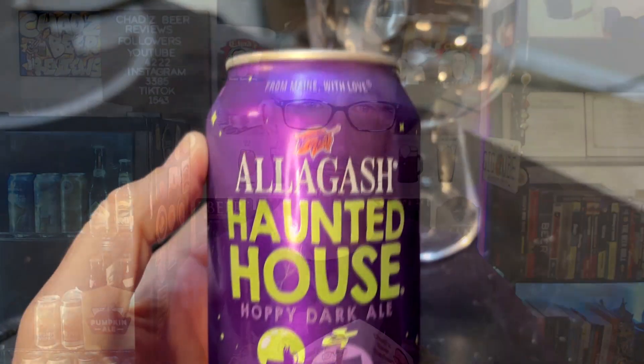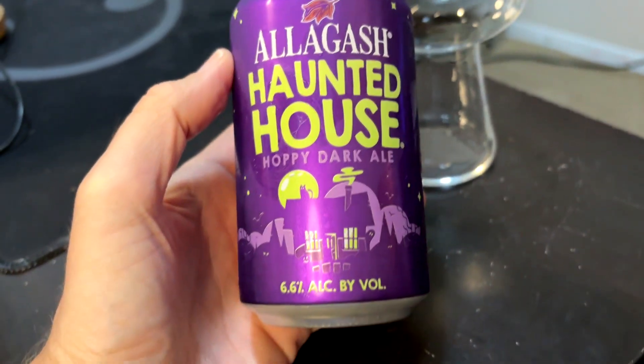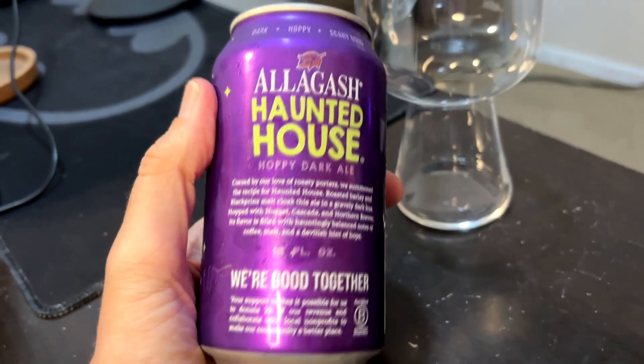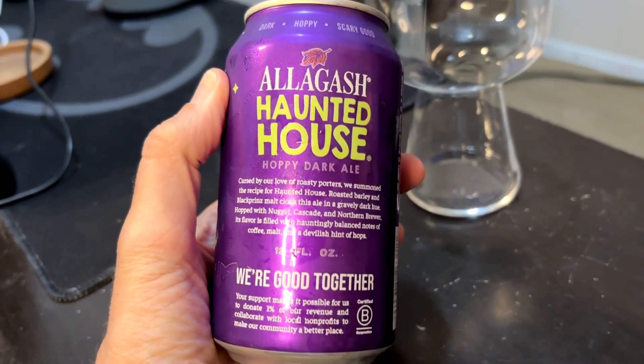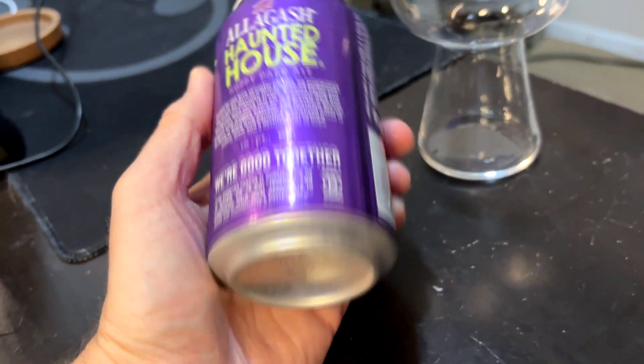Hey, welcome to this episode of Chad's Beer Reviews. Halloween's coming up, figured I'd do a Halloween themed beer — or at least a sort of Halloween themed beer — from Allagash out of Maine: Haunted House, Hoppy Dark Ale, 6.6 ABV. It's not super fresh; it was canned three months ago, July 15th.